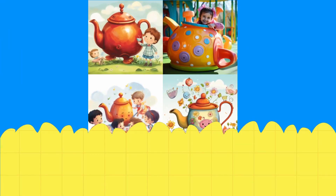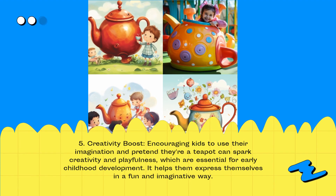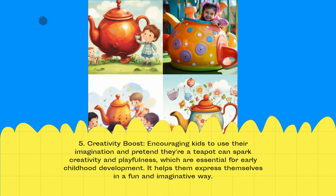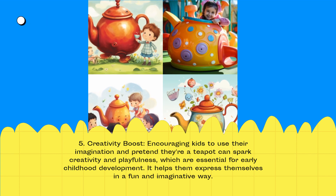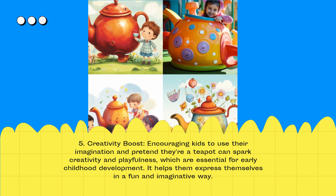Creativity Boost: Encouraging kids to use their imagination and pretend they're a teapot can spark creativity and playfulness, which are essential for early childhood development. It helps them express themselves in a fun and imaginative way.